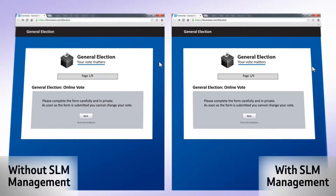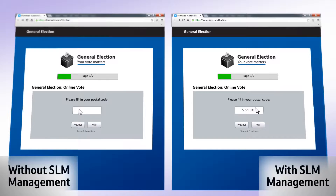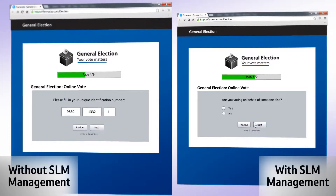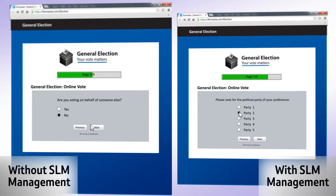The problem a typical web application faces is an influx of users, particularly common when surveys are publicized by email. Demand will typically peak soon after the survey is released. As you can see here, the e-voting application on the left is struggling to respond to the sheer volume of users. Delays of several seconds when loading each page result in high dropout rates. This application needs more servers to remain responsive.